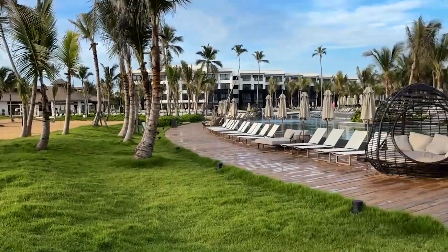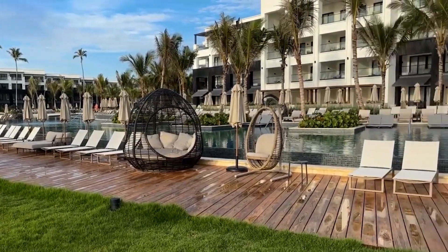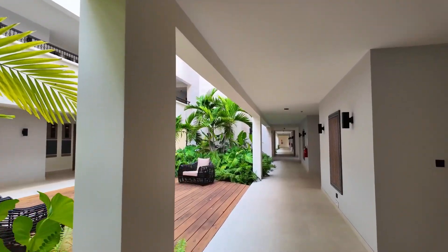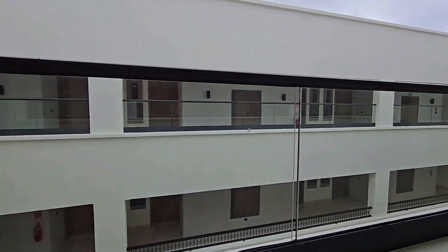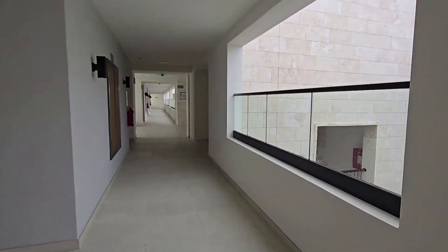The grounds are spacious, offering guests the chance to enjoy long walks among well-maintained gardens and picturesque landscapes. The relaxed and elegant atmosphere makes this place ideal for those looking to escape the hustle and bustle and immerse themselves in tranquility. The adults-only nature of the hotel emphasizes its elegance and sophistication in every aspect of design and service. Overall, it's a perfect place for those who appreciate luxury, comfort, and attention to detail.